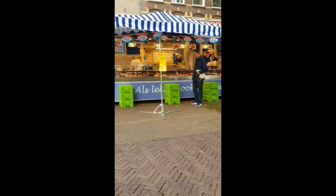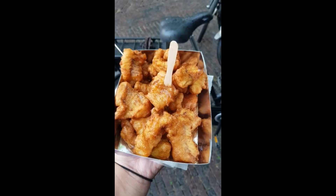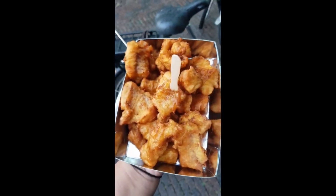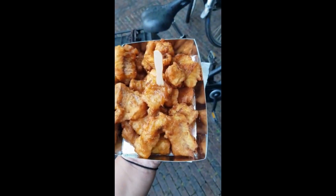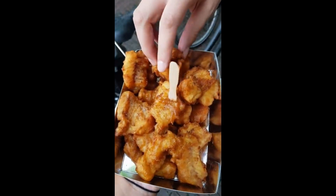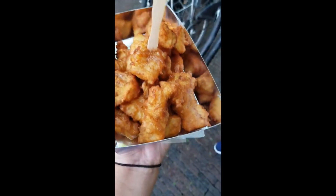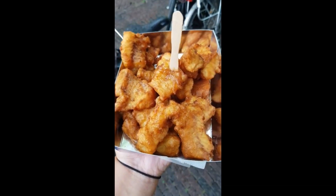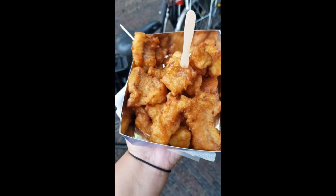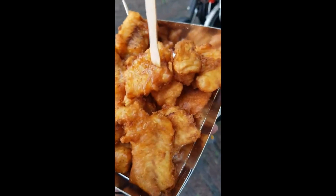Mark is there looking at him. So cute. So here it is. This is called Kibbeling in the Netherlands. I'm not sure what it is in English. I think it's trout, but I'm not sure. It pretty much is the fish-and-chips type of fish that you get when you order fish and chips — it's like that white juicy fish. There are different kinds. This one's called Kibbeling.